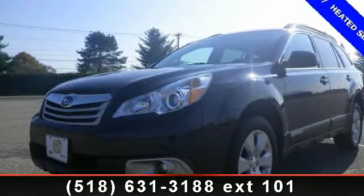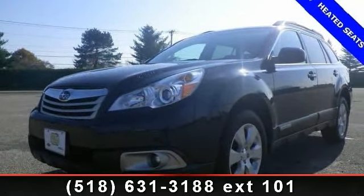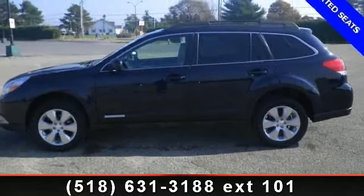Arrive in style with this 2012 Subaru Outback. If you are looking for a first-rate auto, this one could be yours today.